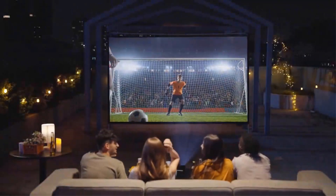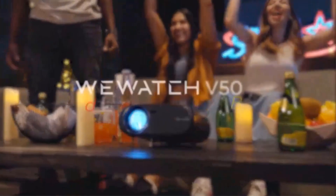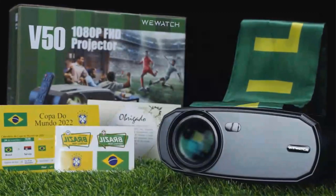Equipped with smart TV capabilities and Wi-Fi connectivity, the AUN-A30C Mini Projector allows you to stream your favorite movies, TV shows, and videos directly from popular streaming platforms. You can also sync it with your Android phone for easy content sharing and screen mirroring.